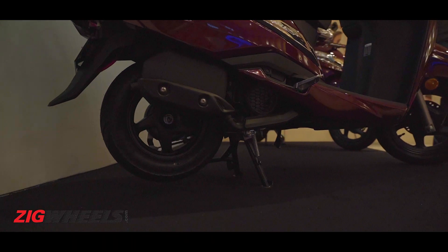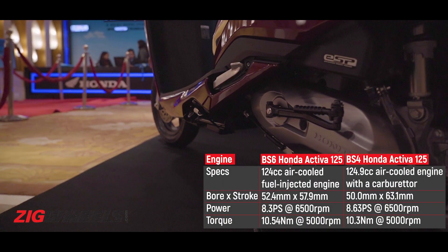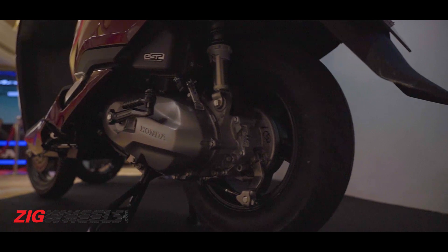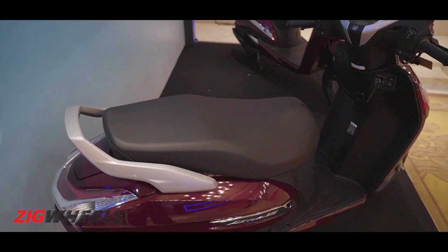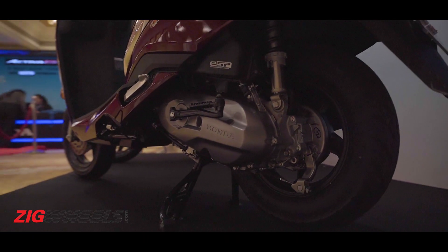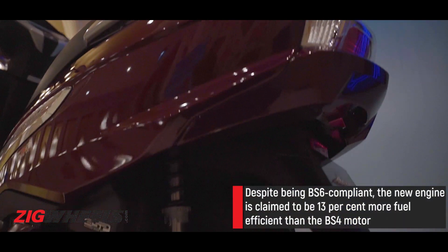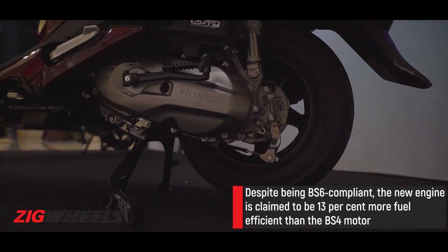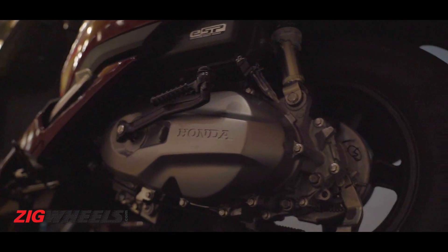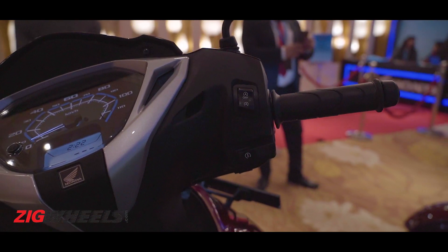It packs an all-new engine — yes, it is 124cc, but the older one was 124.9cc. The entire engine architecture is new with a different bore and stroke configuration, plus it is also Honda's first fuel injected scooter in India. This new motor does make less power and torque than before, but Honda claims it is 13% more fuel efficient than the BS4 compliant engine. The new engine design is also said to offer smoother and quieter starts thanks to ACG — basically, the alternator will work as the starter.